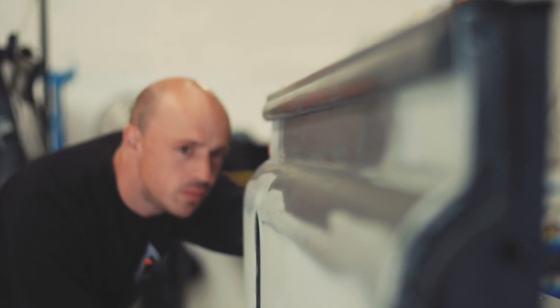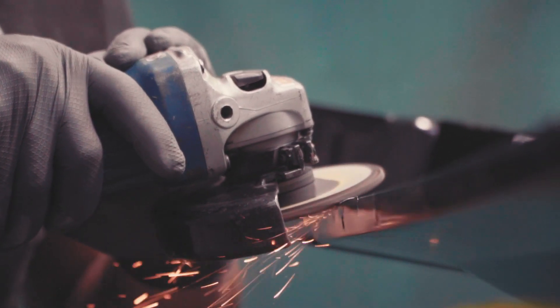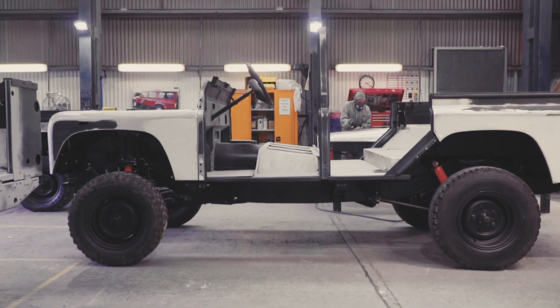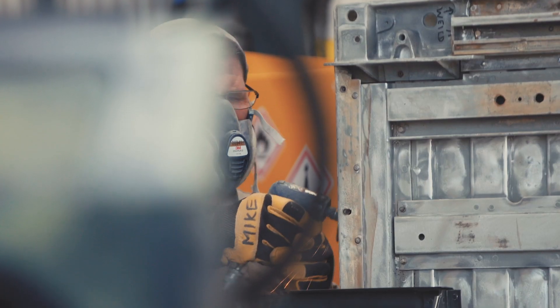I'm Joe Archer, I'm paint and panel manager. The role of the panel department is to build everything upwards from the chassis to essentially build a truck to drive fit. So it will come down as a rolling chassis with a tub on the back.